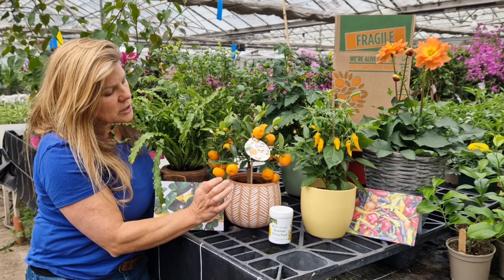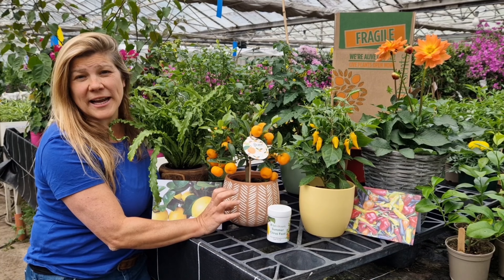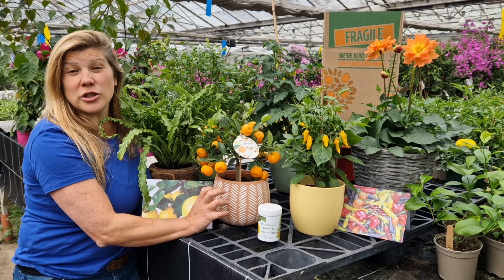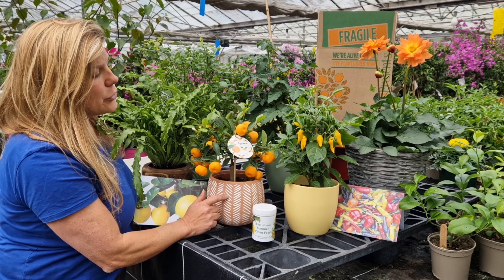We've got these gorgeous Calamondins with ripening fruits. These are great in a drink — they go really well in a Corona, in Pimm's, and in a gin and tonic. Lots of different funky pots to choose from with those.